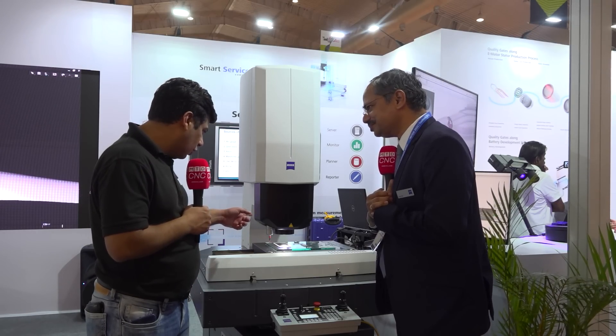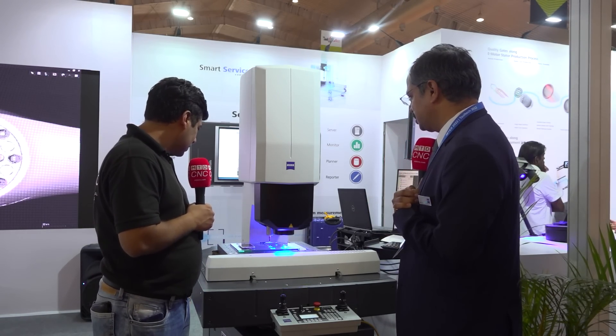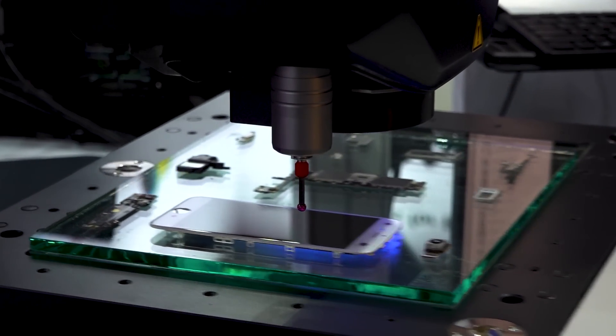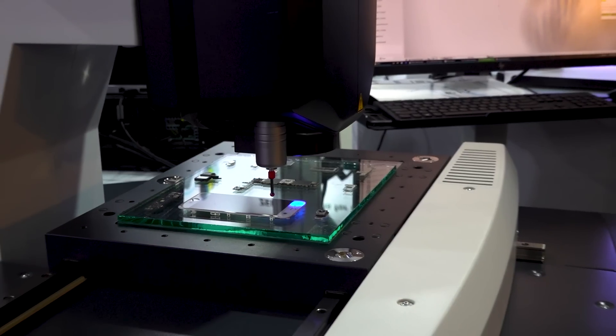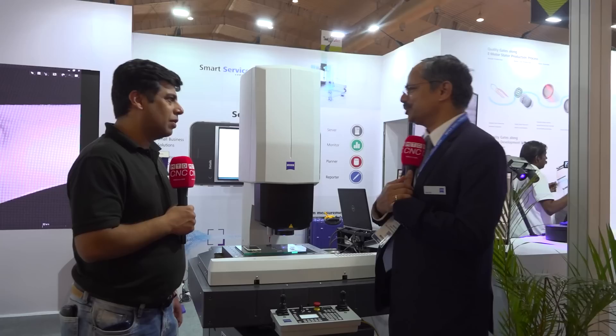I can see you are using it for this Apple phone right here. Yes, it is mainly ideal for electronic components because they are very small and flat in nature. Electronic components most of the time cannot be touched by hand, so they need non-contact measurement. This machine is really ideal for electronic components.